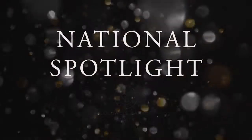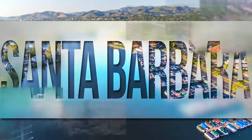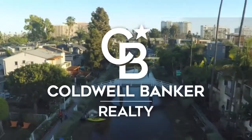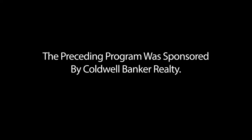Thanks for watching this week's national spotlight. Whether you're buying or selling a home, moving across town or across the country, Coldwell Banker can help. That's it for this week's show. Thanks for joining us. Tune in every week for the latest news about real estate for sale throughout Southern California. If you have a question about buying or selling a home, getting a mortgage, or are interested in a career in real estate, visit us online at coldwellbankerhomes.com. Have a great day and we'll see you next week for an all-new At Home in Southern California. The preceding program was sponsored by Coldwell Banker Realty.